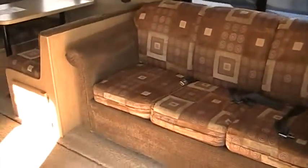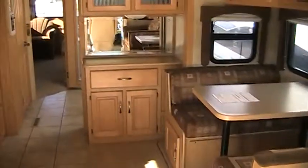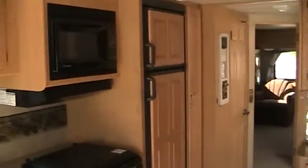Walk in, you've got a nice sofa, booth dining, and extra storage space. Large kitchen with a microwave, three top burner, and you do have an oven. It does have the double basin sink.